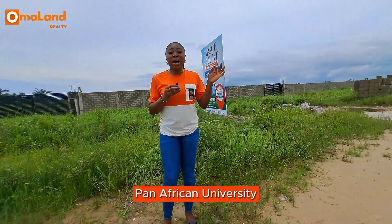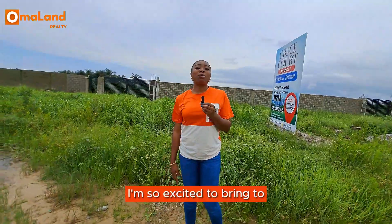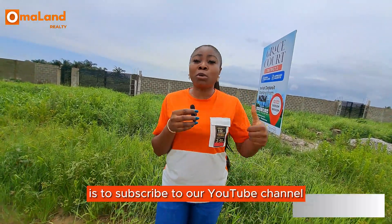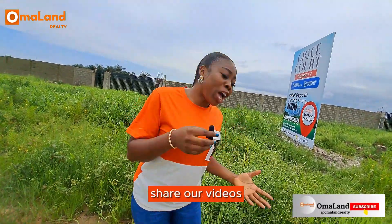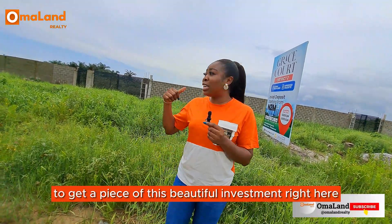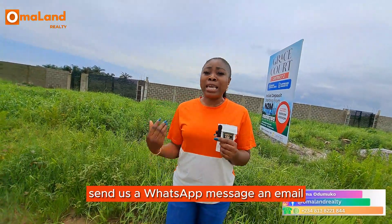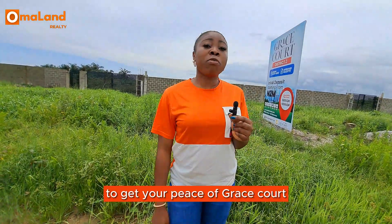We also have the Pan African University and a whole lot more within this location. I am so excited to bring to you this beautiful investment opportunity today. Please subscribe to our YouTube channel, click the like button, leave us a comment, and share our videos. To get a piece of this beautiful investment, call the number showing on your screen, send a WhatsApp message or email — just contact Chioma of Omaland Realty to get your piece of Grace Court.